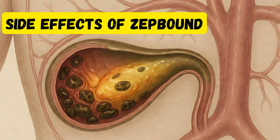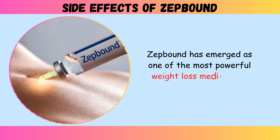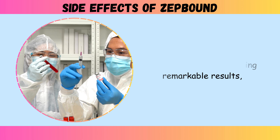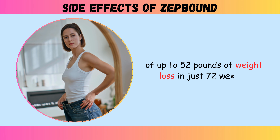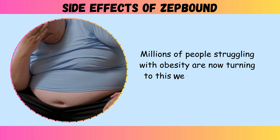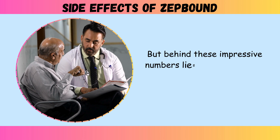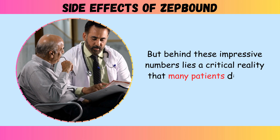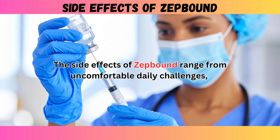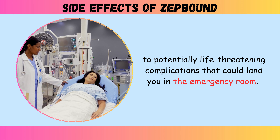Welcome to today's video about side effects of ZepBound. ZepBound has emerged as one of the most powerful weight loss medications available today, with clinical trials showing remarkable results of up to 52 pounds of weight loss in just 72 weeks. Millions of people struggling with obesity are now turning to this weekly injection as their solution. But behind these impressive numbers lies a critical reality that many patients discover too late. The side effects of ZepBound range from uncomfortable daily challenges to potentially life-threatening complications that could land you in the emergency room.